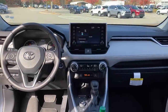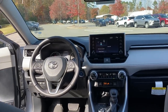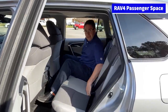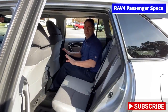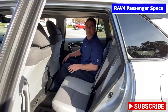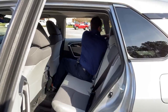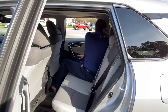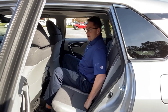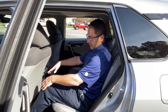The RAV4 has dual temperature controls and push-button start. I'm going to hop in to show you the leg room. With the seat all the way forward there's plenty of room — the RAV4 is very spacious as far as leg room. Good news: the Venza has the same amount of leg room as the RAV4. The seat can move forward or back, and you can see three across here if you had to.